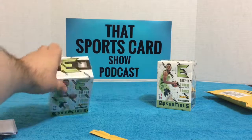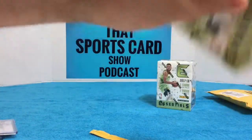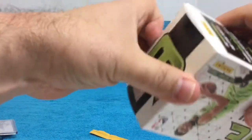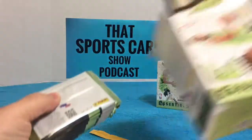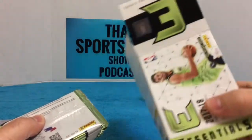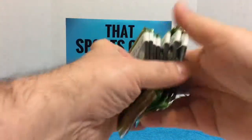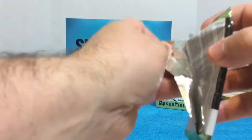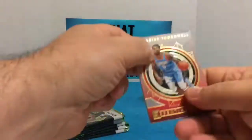Now let's see what's up with these Essentials retail blaster boxes. Haven't opened any of these. The guy was selling these at the card show so I picked up a couple. I don't know if these have the guaranteed patch or auto per box.